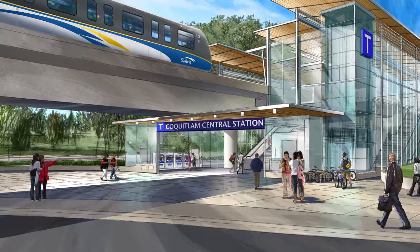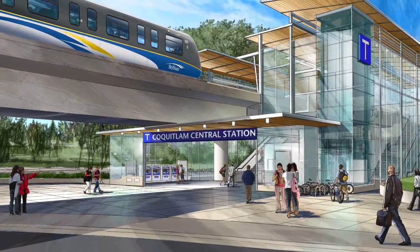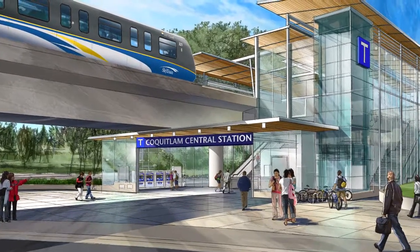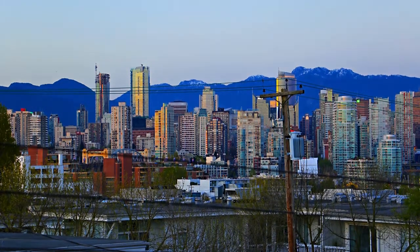The neighbouring transit hub links the twin train lines of the West Coast Express and the new Evergreen Skytrain, connecting you to other cities in the lower mainland and into the heart of downtown Vancouver.